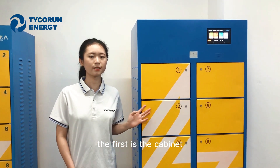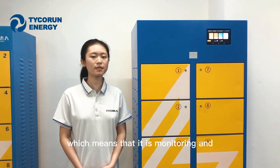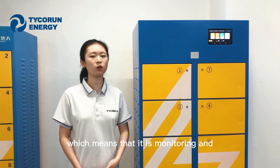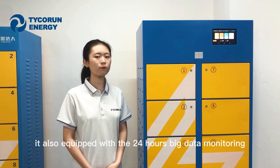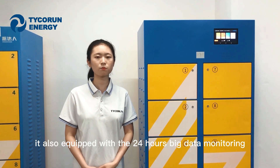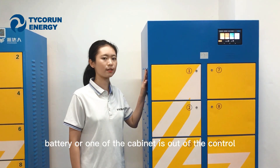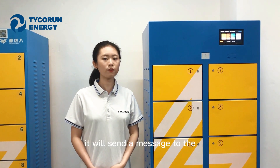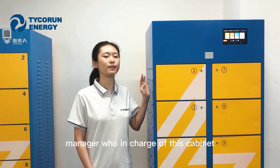Now let me show you three advantages of us compared with other suppliers. The first is that the cabinet is equipped with dynamic safety fast charge, which means it is monitoring and allocating the battery all the time. It is also equipped with 24-hour big data monitoring, which means that if one of the batteries or one of the cabinets goes out of control, it will send a message to the manager in charge of that cabinet.